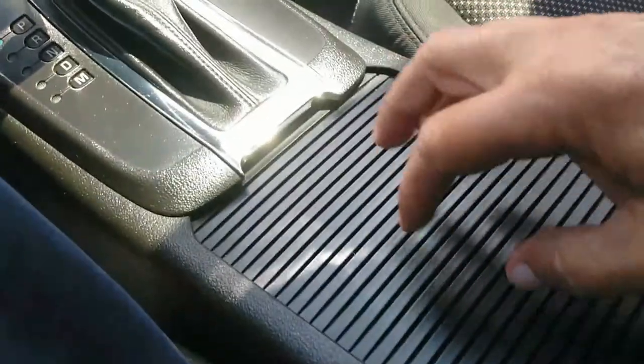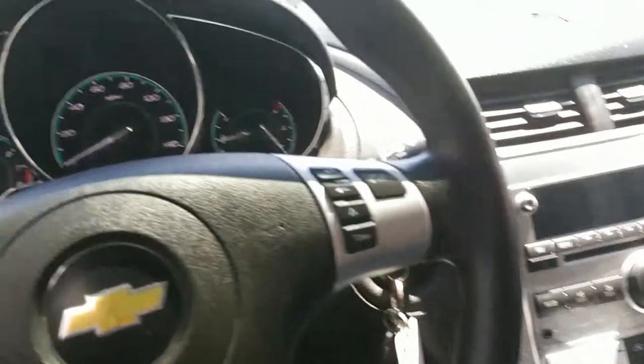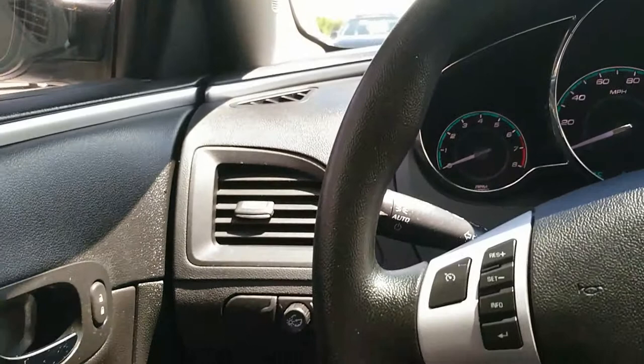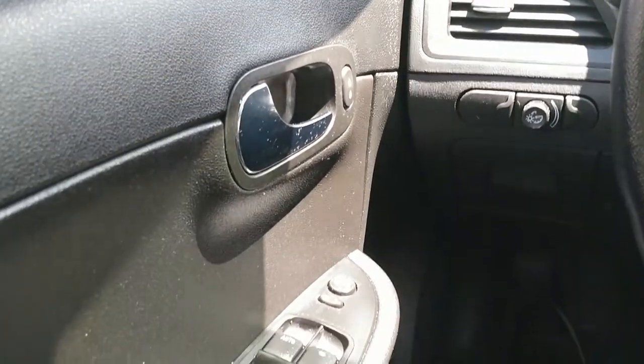Let's open this up and check out the little console — not much in there. Under here you're going to find some cup holders. It's kind of a grayish black — I guess you'd call it a charcoal interior. Plenty of room, nice and comfortable in here, and it's in really nice shape. It is really, really hot in here though, so I'm going to go ahead and get out and take a peek at the engine.